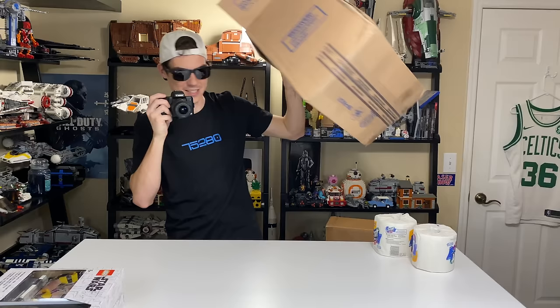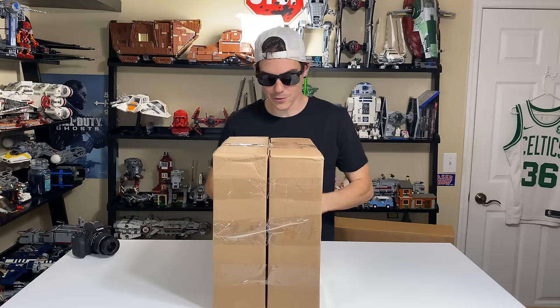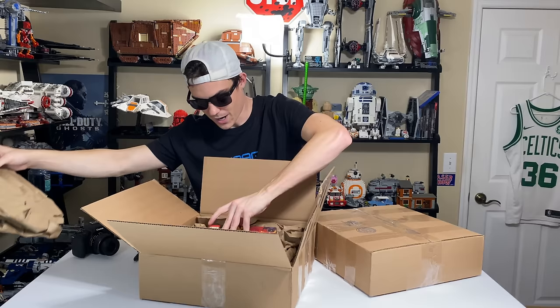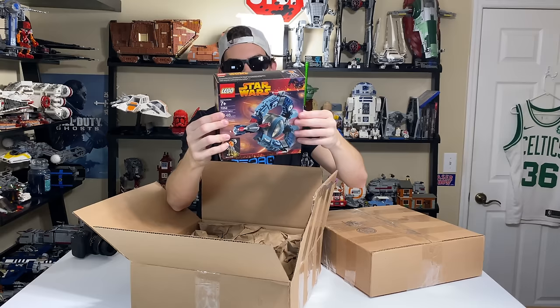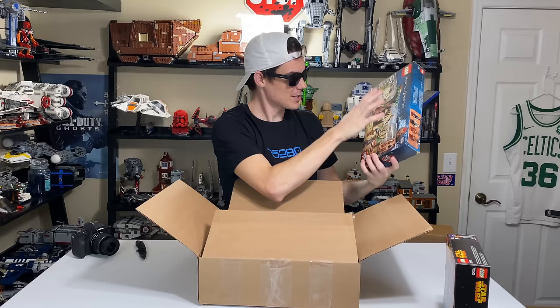This next box was ingeniously shipped as one unit but is actually two boxes taped together — a really genius way to do it. Box one contains the Droid Tri-Fighter from 2005, another sealed 2005 set for my collection. It was originally $15; I think I paid a little over $40 for it. And box two has the Pirates of the Caribbean Cannibal Escape — a very cool set. I love Pirates of the Caribbean, so this is my third Pirates set now, and there are about 14 of them total.